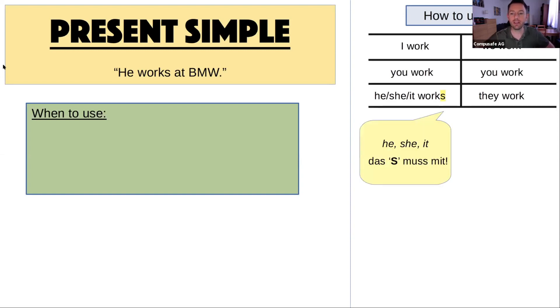And of course many of you know the rhyme: he, she, it — das es muss mit. It's great. It's really good to remember that.